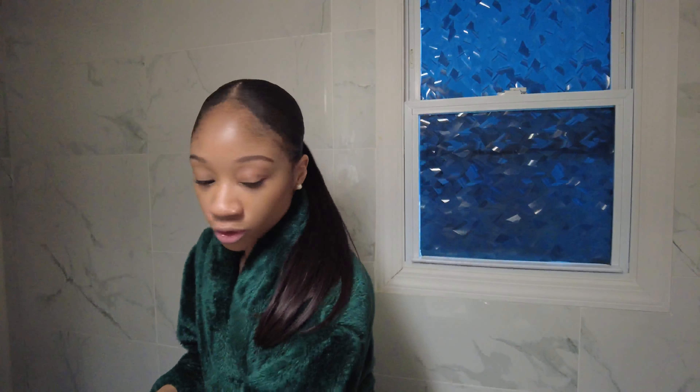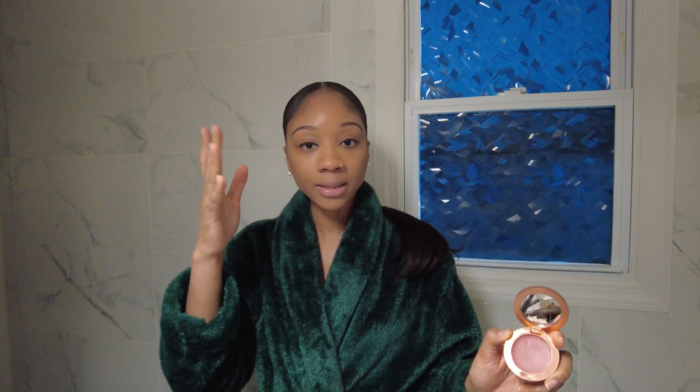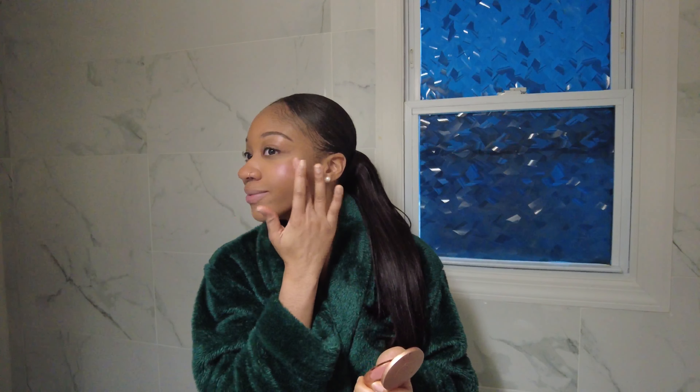Now we're going to do blush. I've never really explored blushes a lot, but this year I need to invest in another one. This one is from a brand called Ienza. I'm just going to tap this in — it's good for everyday wear because it's not too potent. I just put that on my cheeks, and it gives you a little rosy look.